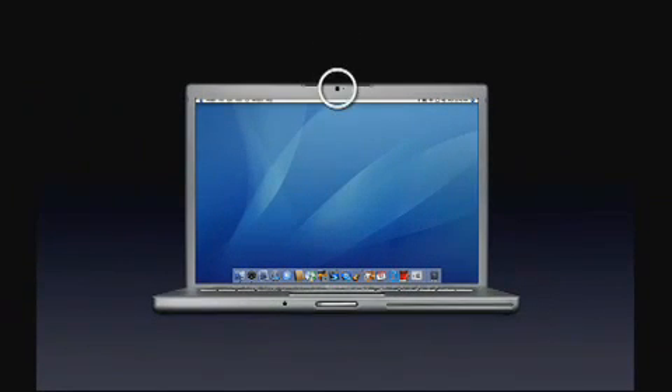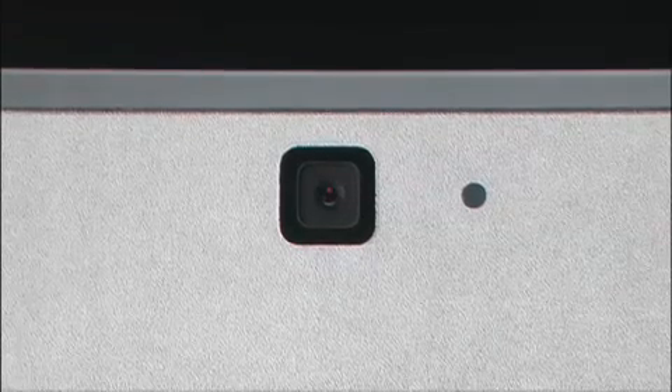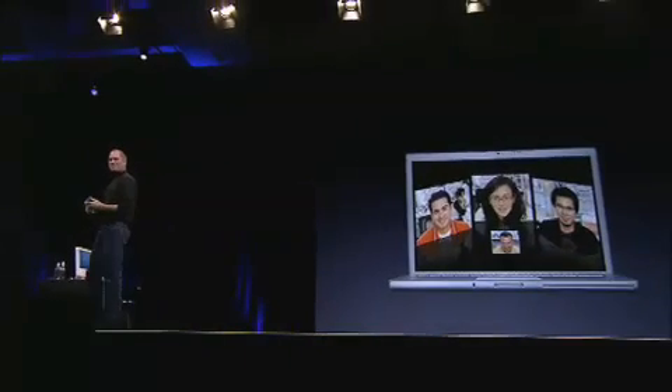And it's got an iSight camera built in. So now you can have video conferencing right out of the box and on the go. It's great. For those of you who've ever carried an iSight camera with you with a PowerBook, this is heaven. Video conferencing to go — let me go ahead and give you a demo of this right now.